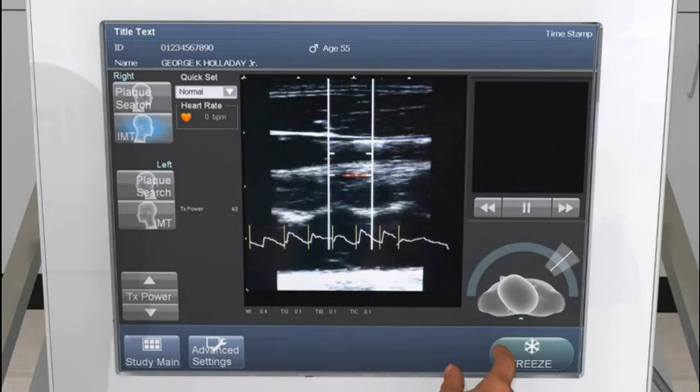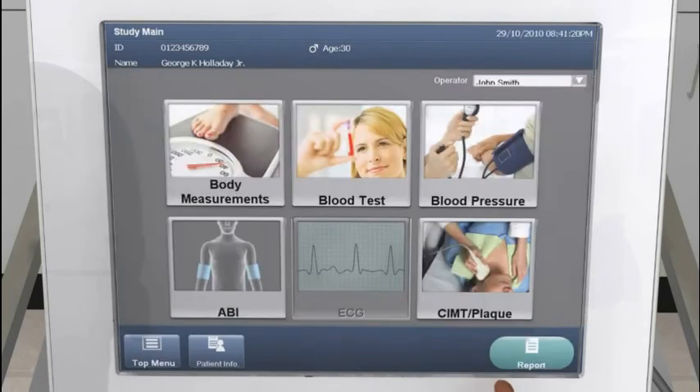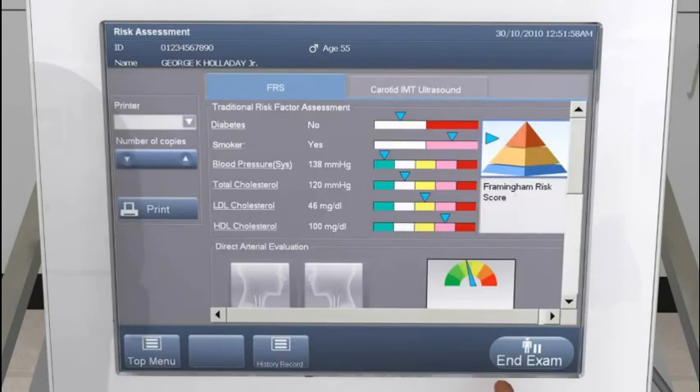The distal common carotid artery is targeted for automated IMT measurement. CardioHealth takes just a few seconds to measure IMT and performs the measurement independently of the operator using Panasonic's proprietary auto-freeze function. A colorful, comprehensive report is just a couple of screen touches away.